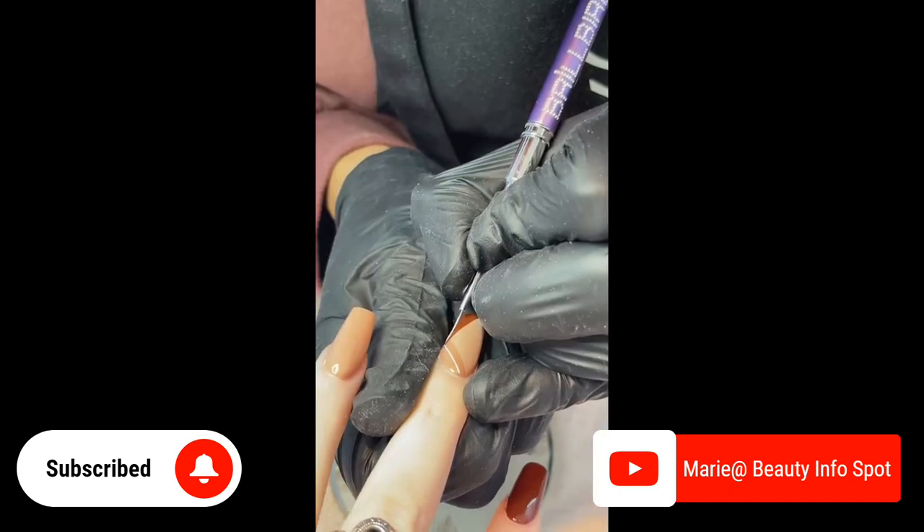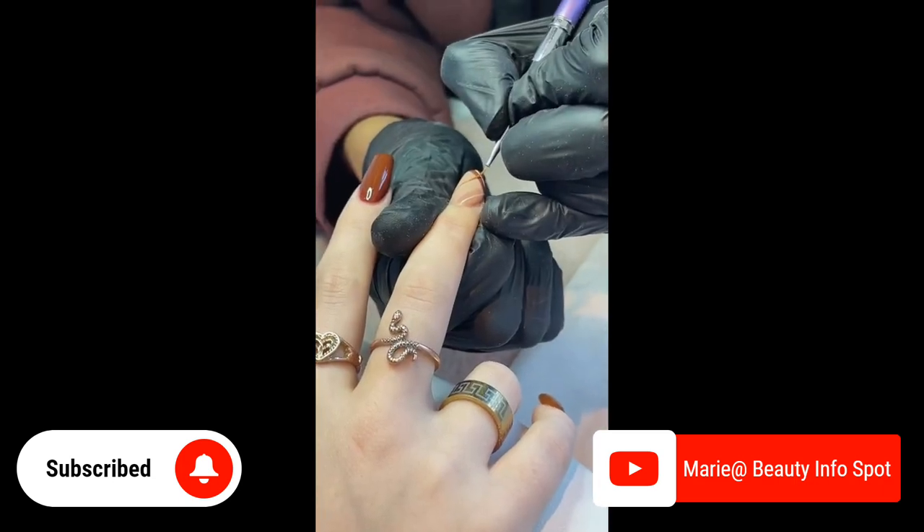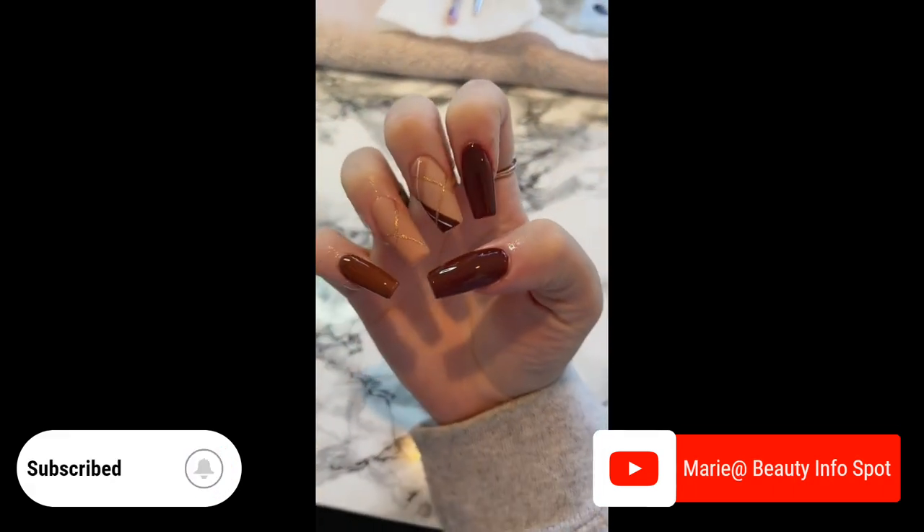If you enjoyed this content and want to see more like it, be sure to subscribe to our channel. We'll keep you up to date with the latest beauty tips, tricks, and trends to help you look and feel your best.